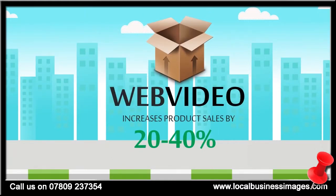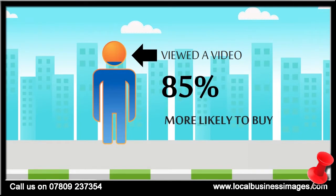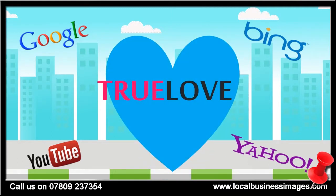Displaying your products with video can increase sales by as much as 20 to 40%, and visitors who view product videos are 85% more likely to buy compared to those who don't view a video. But video isn't just a sales-boosting tool.